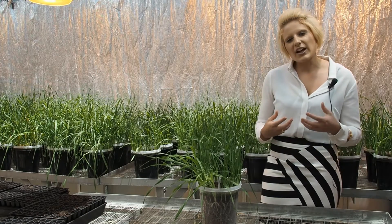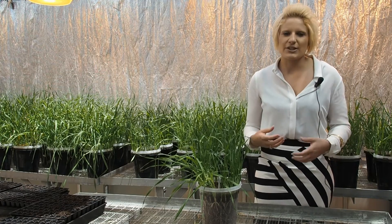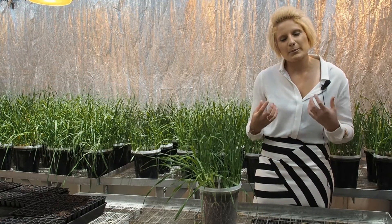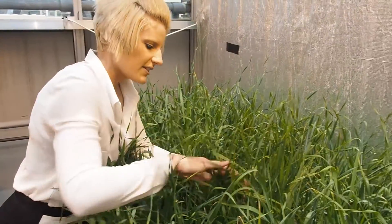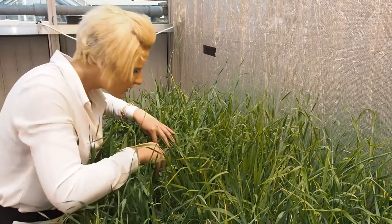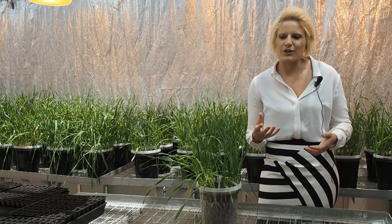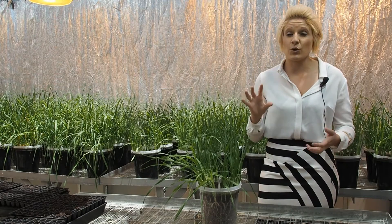We would also like to look at this deep-rooting characteristic in a number of different environments throughout Australia to see whether it would be beneficial for those environments. The work I've done so far has been mainly looking at barley crops grown in the northern grain growing region of Australia — areas in Queensland and northern New South Wales.